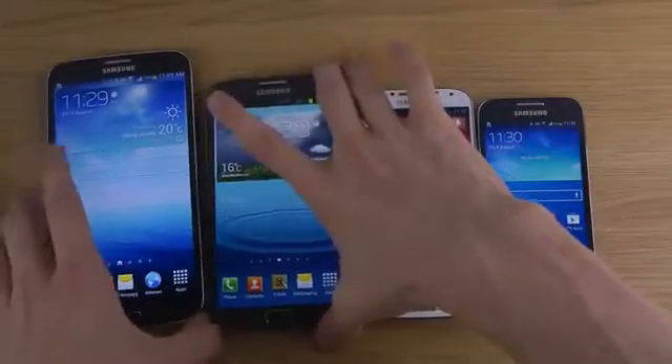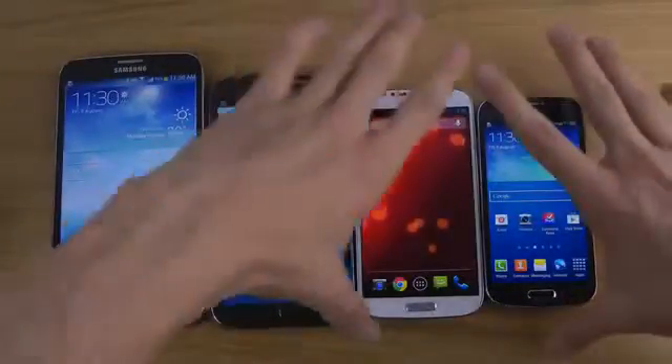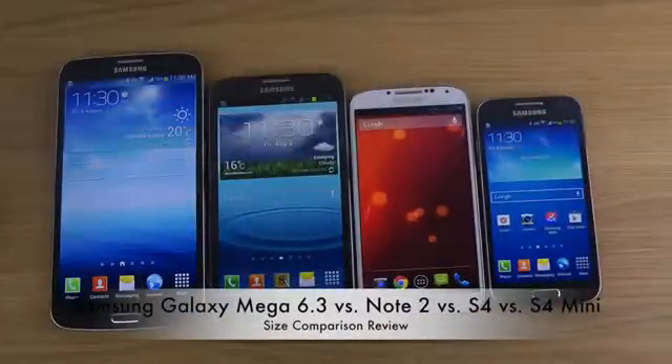The next generation Note will probably be a little bit bigger, at least display-wise — hopefully not in terms of form factor — compared to the Note 2.